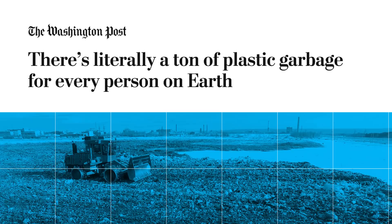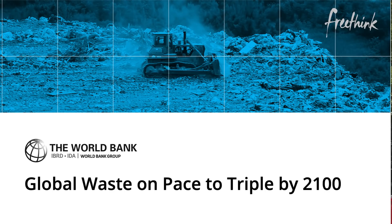Humans throw away 3.5 million tons of waste every single day. By the end of the century that number will triple, and making matters worse, countries like China have stopped collecting the world's trash. So what now?